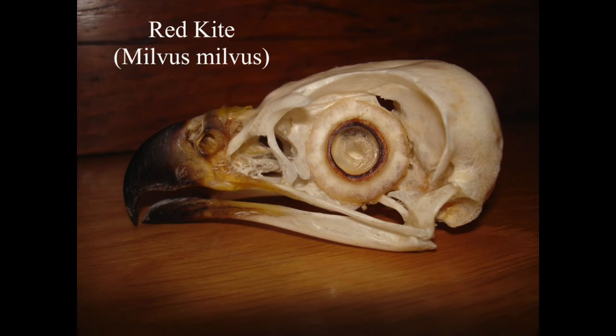I saw a buzzard once dead at the side of the road on the A3 and thought I'd go back and get it. I went back at midnight to collect it and crossed three lanes of oncoming traffic, only to find that somebody else had already taken its head in the time since I'd seen it - just shows there are other nutters out there like me.